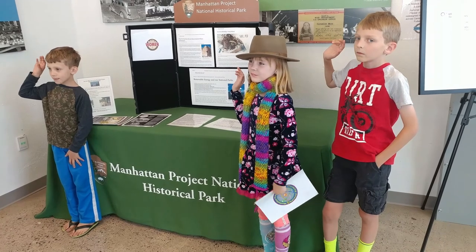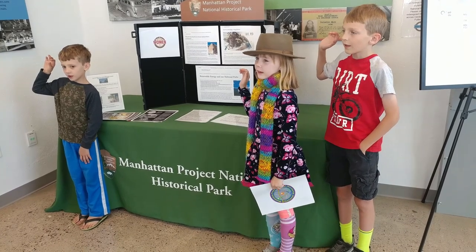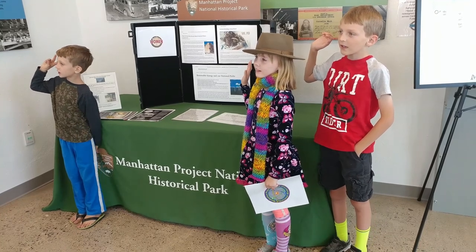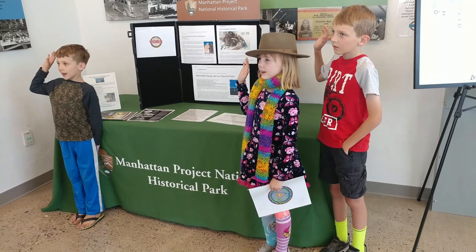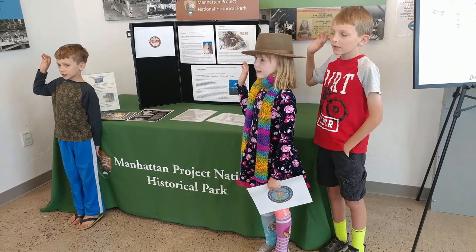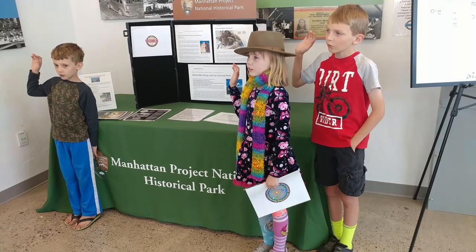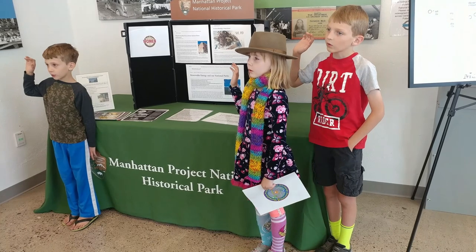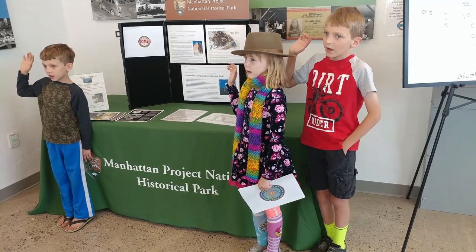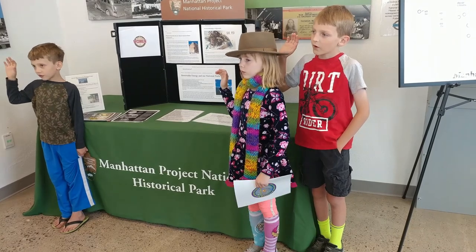Repeat after me. As a junior ranger of the Los Alamos Manhattan Project National Historic Park, I promise to learn more about the science and history of the Manhattan Project and World War II. I will explore many more national parks, and help to protect and preserve them for future generations. Congratulations.